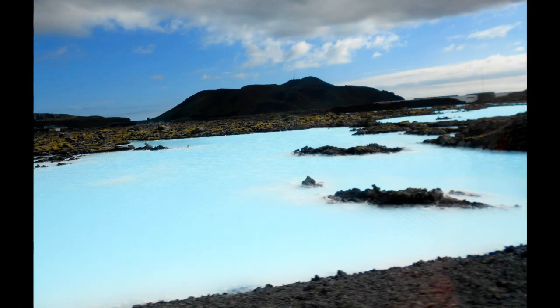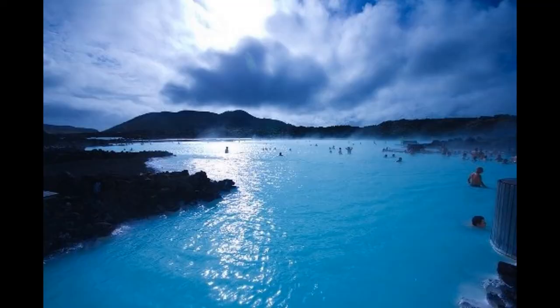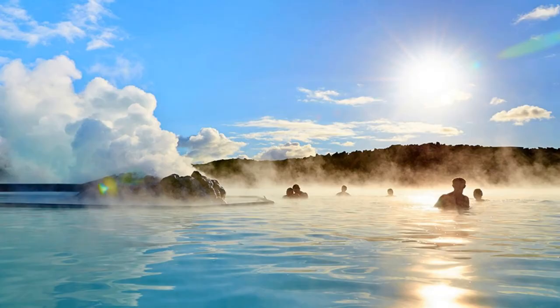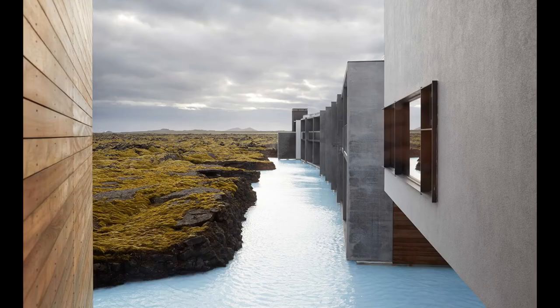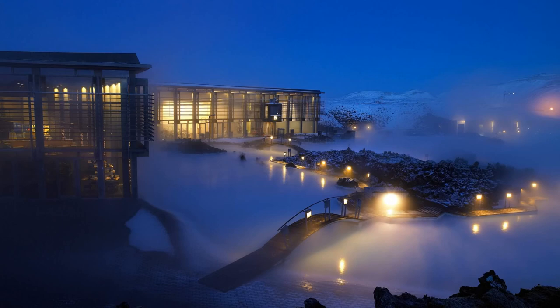The water that fills the pools from the nearby geothermal power plant is discharged every two days and replaced with a new one. The pools were created in 1976 when water from a newly built power plant spontaneously poured into a depression lined with extinct volcanic lava. It was soon discovered that the water has an extremely good effect in the treatment of skin diseases, especially psoriasis.